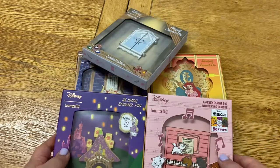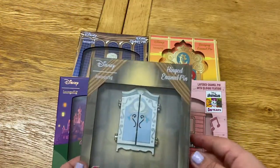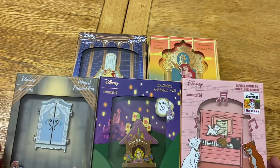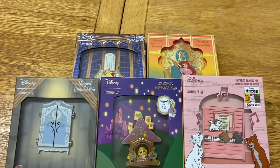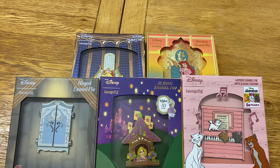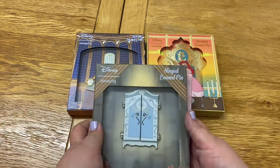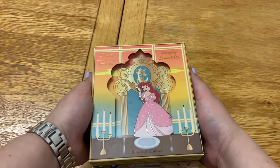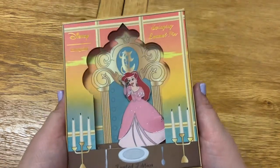So those are the five new Loungefly enamel pins that I showed you today. Thank you so much for watching — hopefully I can do more Disney videos for you on this channel. These videos are going to be solely in English because on my main channel I was switching between Korean, where I'm from, and English, and that's why things got messy with my other videos. So this Rachel's Dinglehopper channel is now going to be solely for my Disney videos. I hope you enjoyed my very first video on this channel — please like and subscribe to see more, and I'll see you next time. Hope you have a magical day, bye!